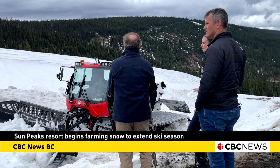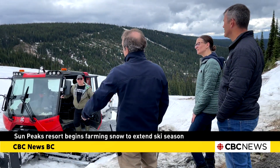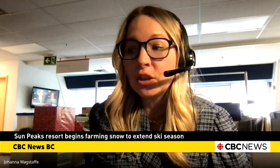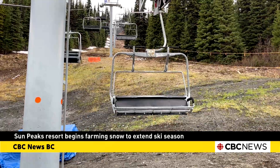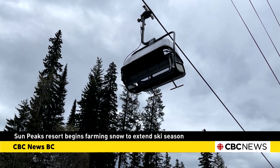Sun Peaks Resort shelled out $180,000 for the mats — a worthwhile investment, according to CBC meteorologist Johanna Wagstaff. Based on a middle-of-the-road climate change scenario, by the time we hit just 2035, we could be losing another 10 to 40 percent of overall winter snowpack, and particularly around 1,500 metres, right where we're looking to do all our winter sports.